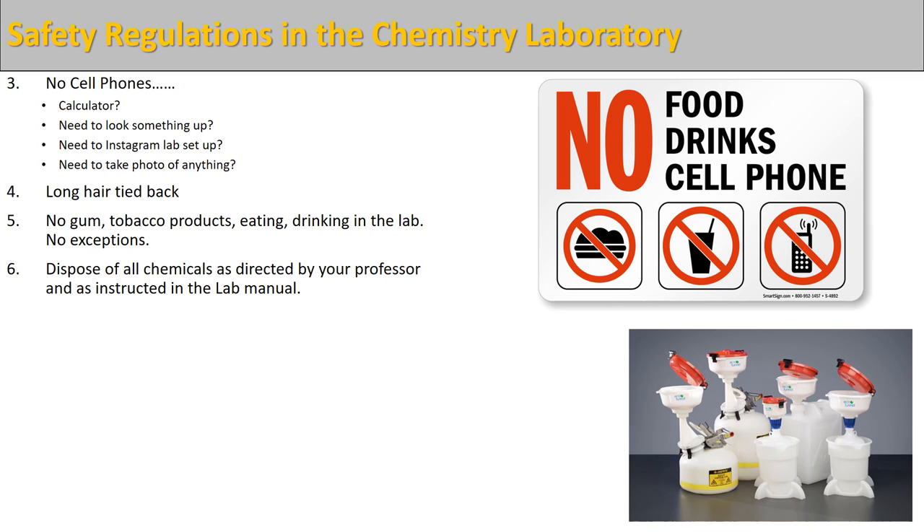Dispose of all chemicals as directed by your professor — it's usually also very explicit in the lab manual. The white plastic containers with red lids are your waste containers. Make sure you move the red lids out of the way before you dispose of chemicals, and put your chemicals into the right containers — clearly labeled as aqueous waste, acidic waste, basic waste, organic waste, and so on. No chemicals should go down the drain unless you have explicit permission from your instructor. In general, put everything into the waste container unless there is explicit instruction otherwise.